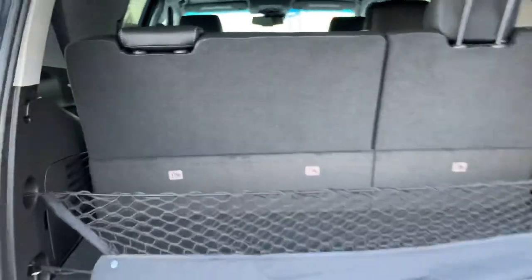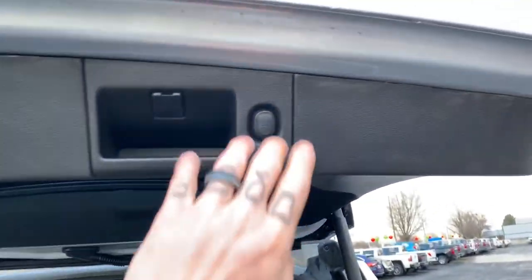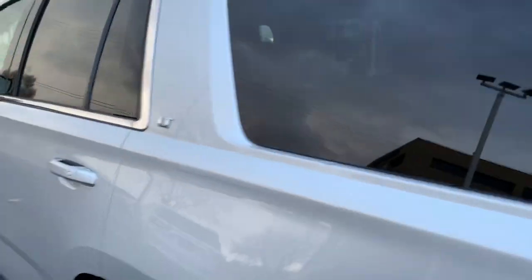There's a button on the key fob that you can push twice, or you can click this button right here and that tailgate is gonna come down automatically. Now let's cruise into the back seat and check this out.